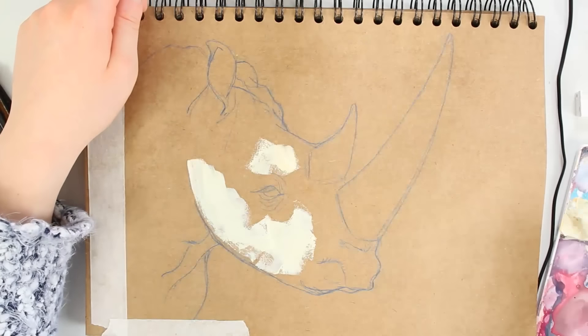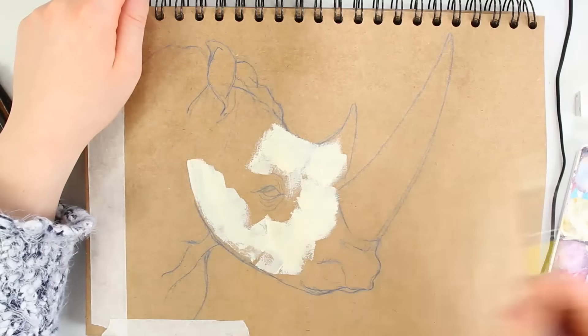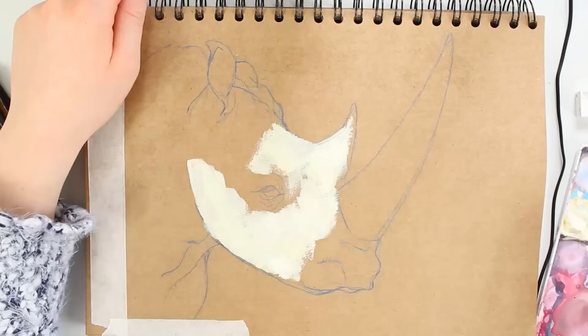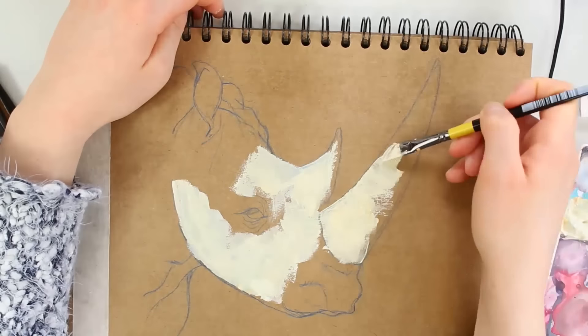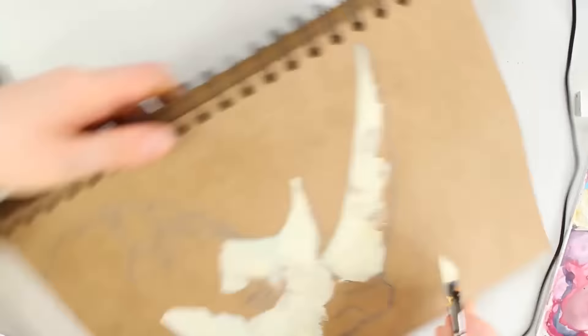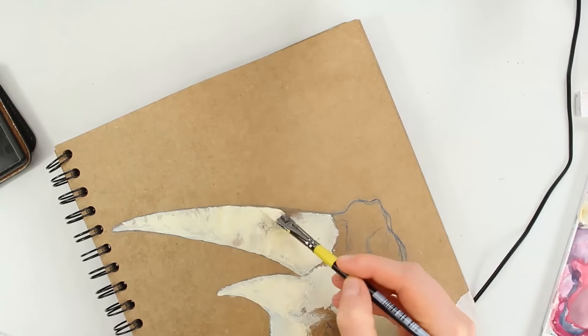Hey everyone, it's Miriam. I hope you're all really well. In this week's video I decided to go for something a little bit simpler than what I've been doing in the past couple of videos, because I've been quite stressed and a little bit under the weather, and so I needed to compose myself and do some work from reference and some studies to get myself back into the groove.